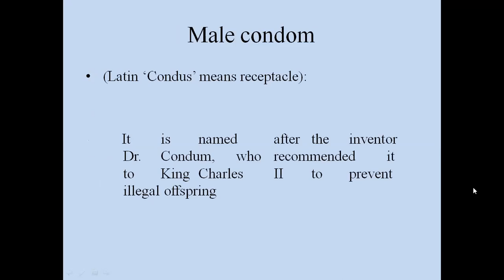The word 'condom' comes from Latin and means receptacle. It is named after the inventor Dr. Condom, who recommended it to King Charles II to prevent illegitimate offspring.